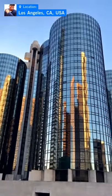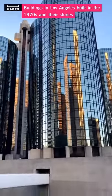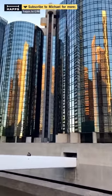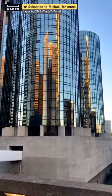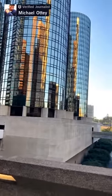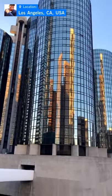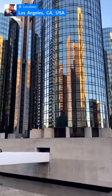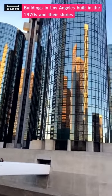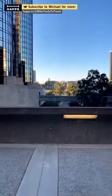This is the Westin Bonaventure, built in the 1970s. I've actually stayed here because I came for a journalism conference. Beautiful inside — I've already shown the inside before. It has the elevators on the exterior. Movies were made here — True Lies is one of those, where Arnold Schwarzenegger entered an elevator with a horse. Very iconic building with the glass and cylindrical exterior.